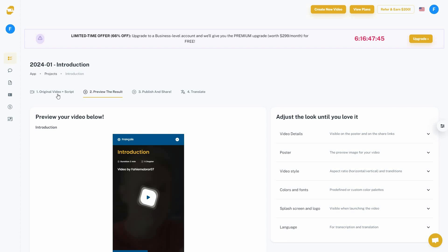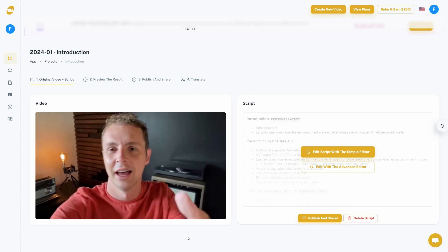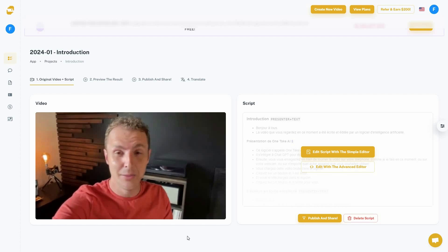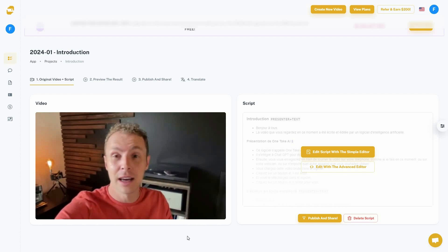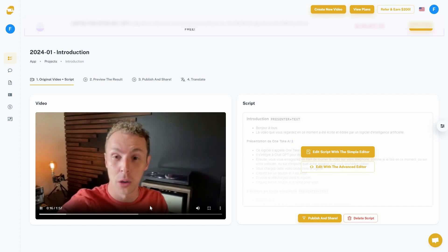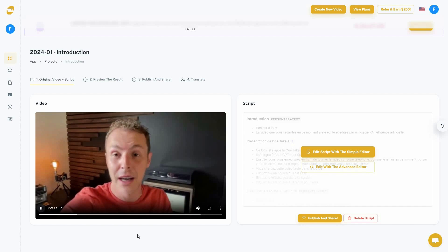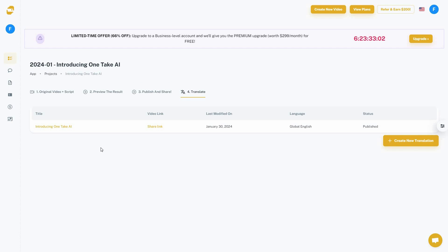Here is the translated video playing in French: 'Bonjour à tous, la vidéo que vous regardez en ce moment a été écrite et éditée par un logiciel d'intelligence artificielle...' This is amazing — OneTake not only dubs the audio in the target language but also matches the lip movements, doing full lip sync in exactly the translated language.